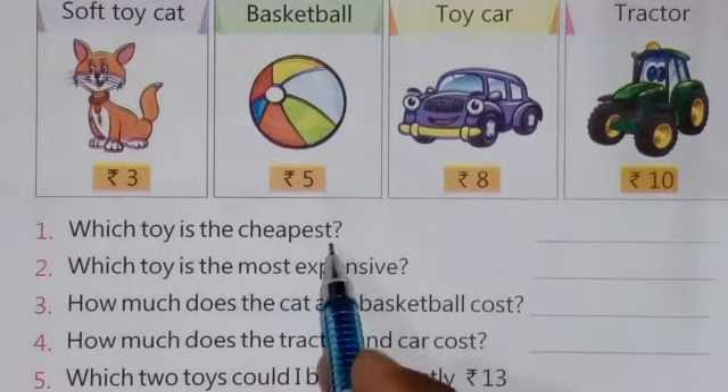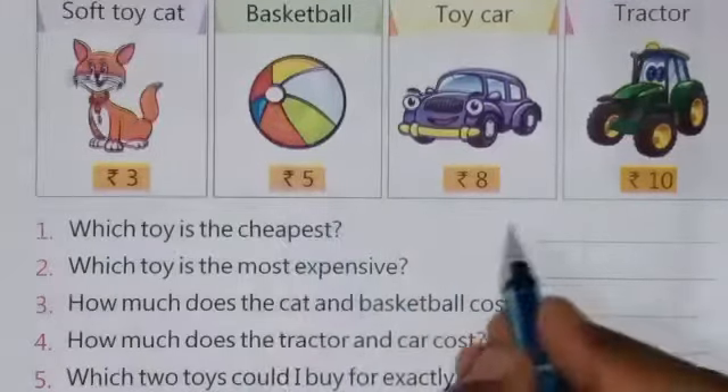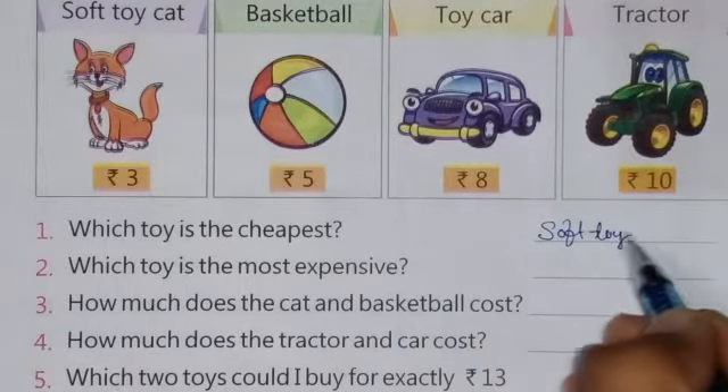The very first question is: which toy is the cheapest? Cheapest means the lowest price. You can see the cheapest toy is the soft toy cat, so you have to write here: soft toy cat.